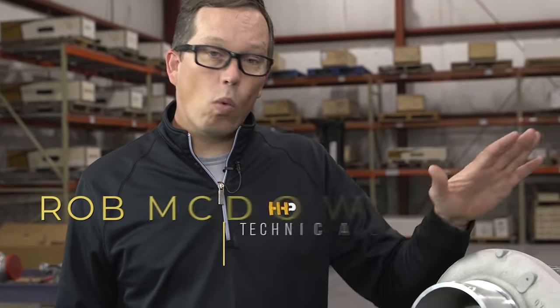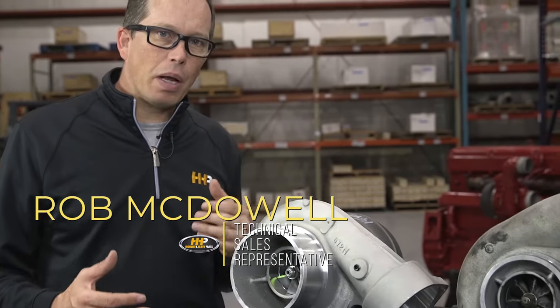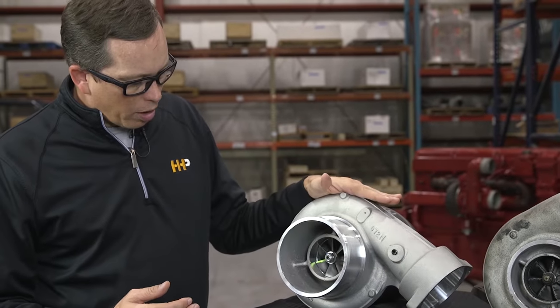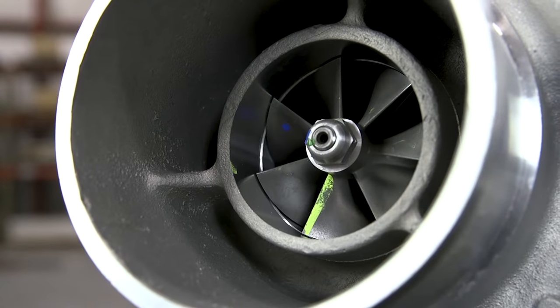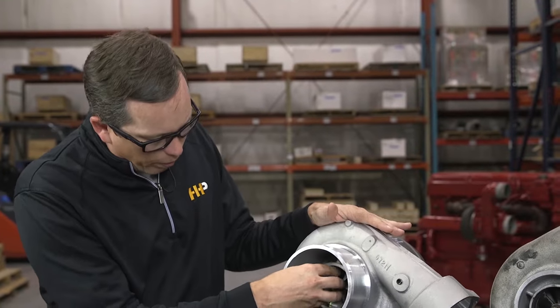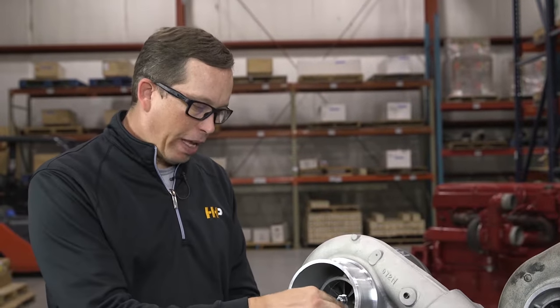We've got a couple of turbochargers here — one brand new and one failed — just to give you an idea of some of the failure modes. When you look at this brand new turbocharger and the face of the compressor wheel, you'll see that everything is perfect. Nothing can touch the face of the compressor wheel except air coming from your air cleaner, so anytime you get damage to the face of the compressor wheel, it's going to be a foreign object that got into your system.